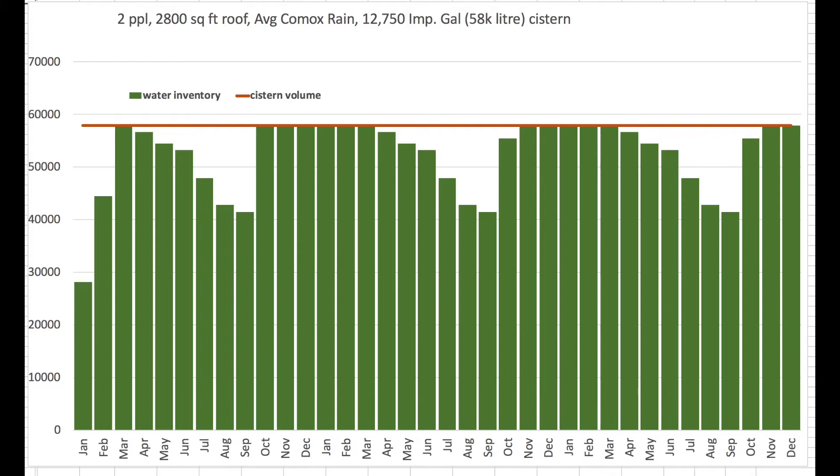In the summer it depletes, but still is always more than half full. That's with two people in the house; with three people it would be a little bit touchier. But our neighbour's system helps me validate the math and have a lot of confidence that this is going to work really well.